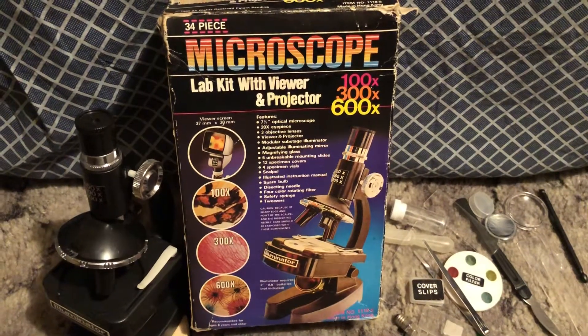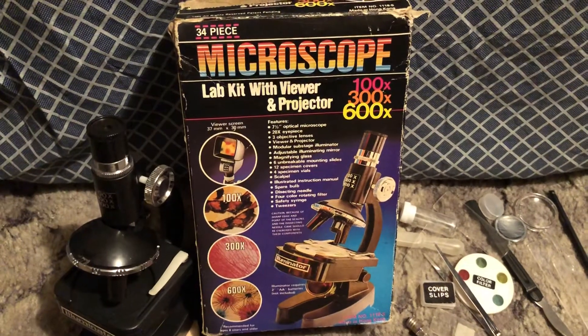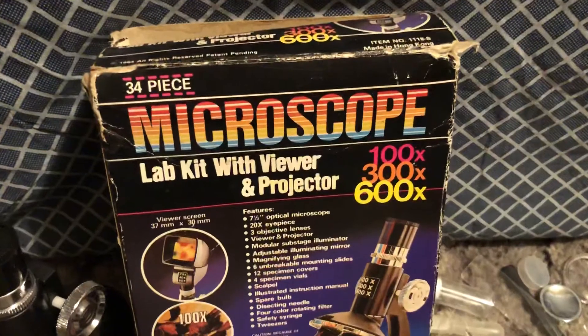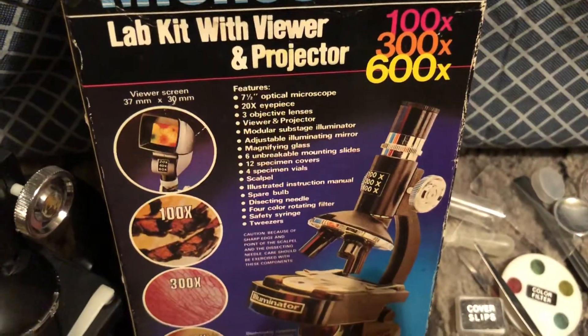Calling all science geeks, freaks, dweebs, and nerds — it's JP here from 80s and 80s Now, bringing you the 80s item of the day. This is the 1984 34-piece microscope lab kit with viewer and projector.